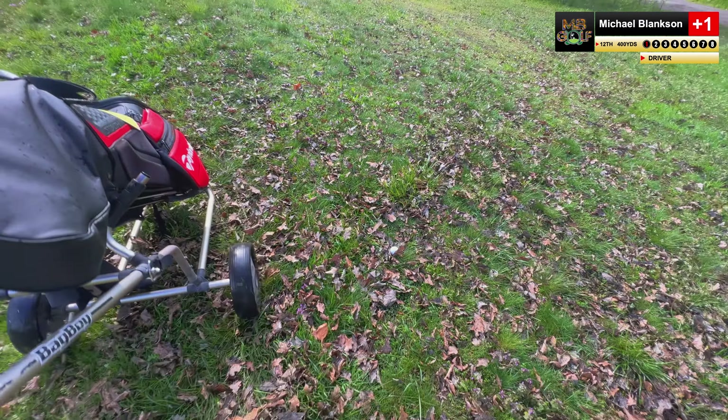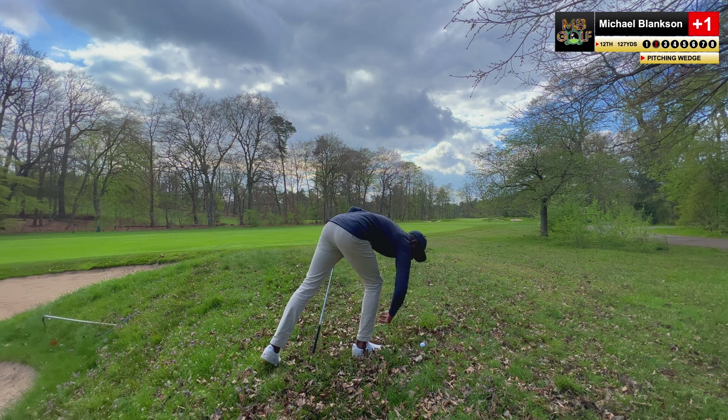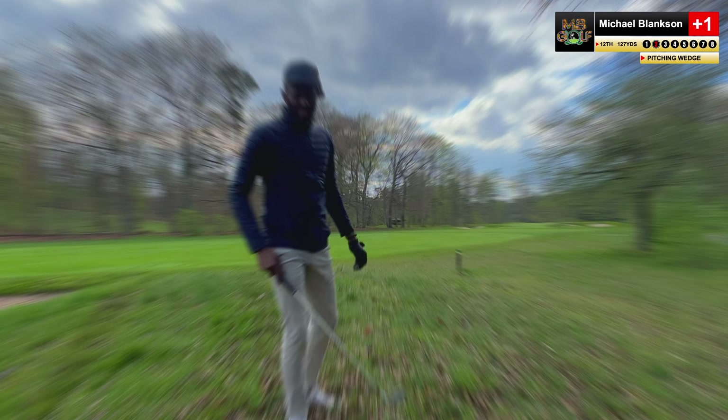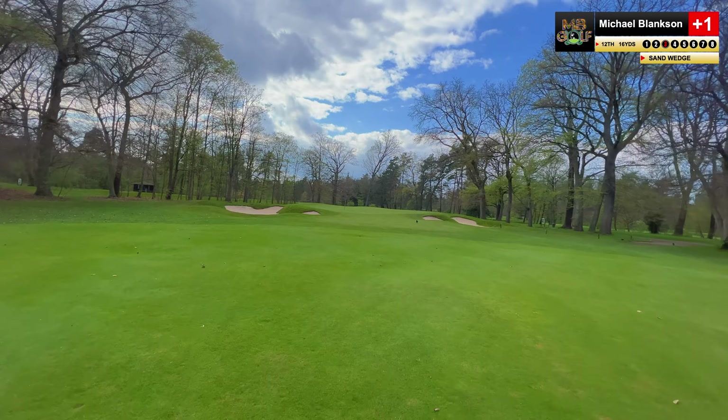I'm still going to get a pitching wedge out and hack it out of here. The lie's not too bad — I should be getting good contact. It's left — other side of the bunker. My aim is just so bad. Get in the comments and let me know: was I aiming where my ball went? Because I'm hitting the ball straight — not hooking or slicing. I generally felt I was aiming towards the flag with my feet, but the ball is 20 yards left of it.